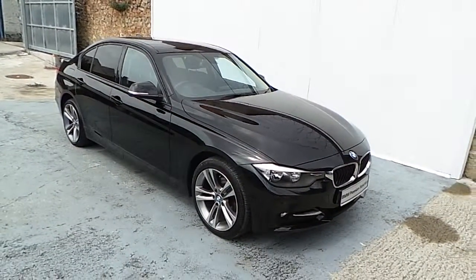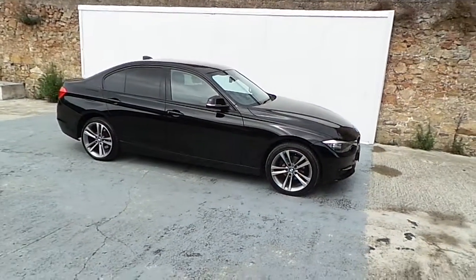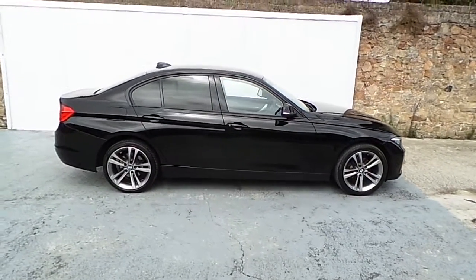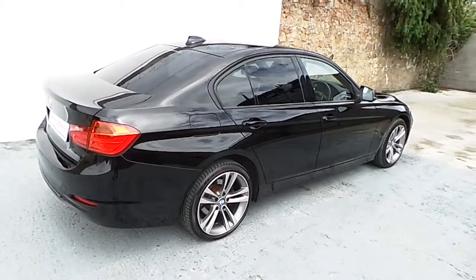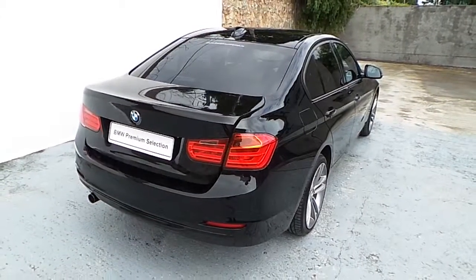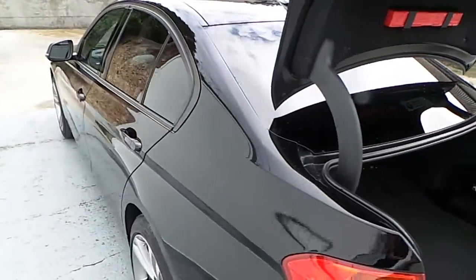Frankie and BMW BlackRock is delighted to present this 2014 BMW 318D Sport. The car is finished in jet black non-metallic and we have the upgraded 18 inch light alloy wheels. The car now has 22,000 kilometers on it and it is a BMW premium selection approved used car.